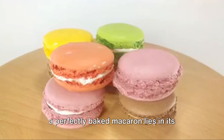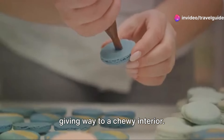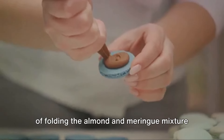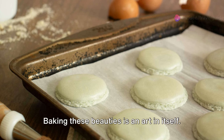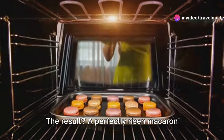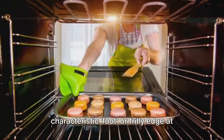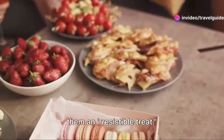The magic of a perfectly baked macaron lies in its delicate shell with a slight crunch, giving way to a chewy interior. Achieving this balance requires a technique called macaronage, a process of folding the almond and meringue mixture until it reaches a lava-like consistency. Baking these beauties is an art in itself — it's all about the right temperature and timing. The result is a perfectly risen macaron with a smooth, shiny surface and the characteristic foot, or frilly edge, at the bottom. The variety and delicacy of macarons make them an irresistible treat.